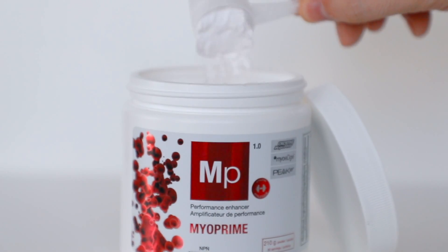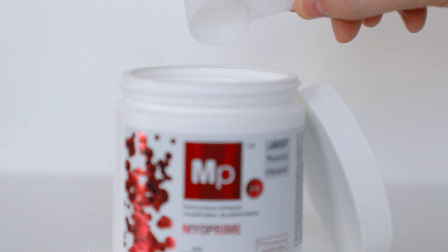To reap all the benefits of Myoprime, mix one scoop (7g) in 250–500ml of water and drink 30–60 minutes before training. You can mix Myoprime with pre-workout BCAAs and glutamine and drink it on the way to the gym. Since creatine is stored in skeletal muscle, you should also take it on your days off — on rest days, mix one scoop in 250–500ml of water and drink it 30 minutes before a meal that falls around your usual training time.